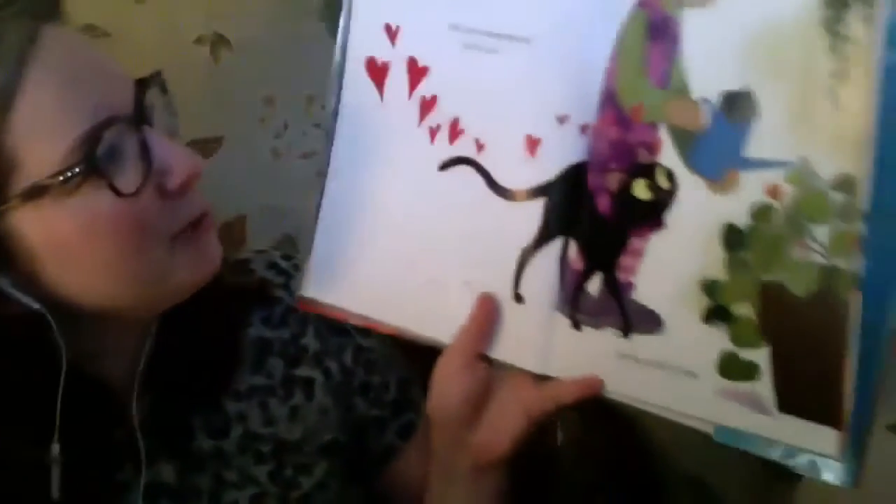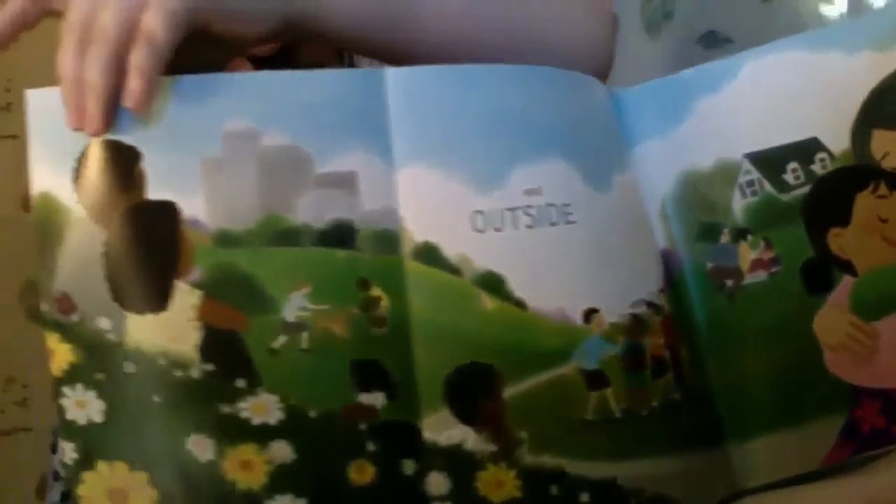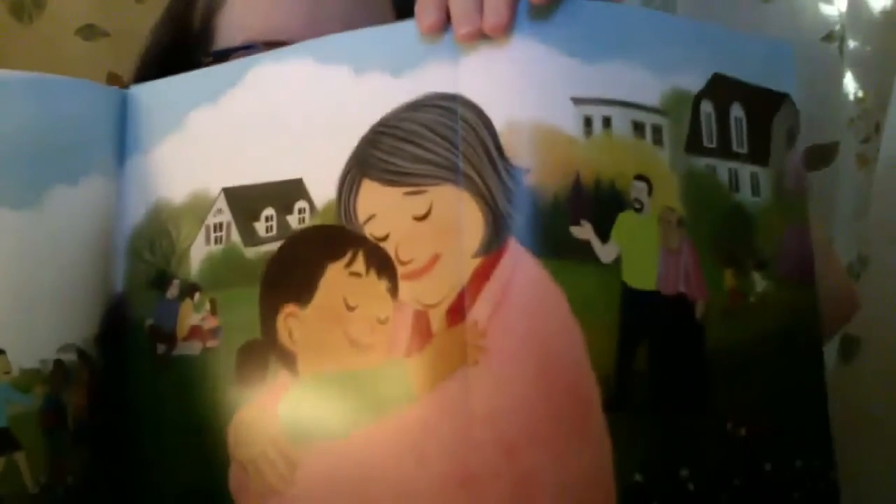And we remembered that soon, spring would come inside and outside. Make sure you all see the beautiful illustrations. Oh wow — kind of need a fold-out sheet like that. I think that's pretty cool. I'll make sure the pages don't get bent.